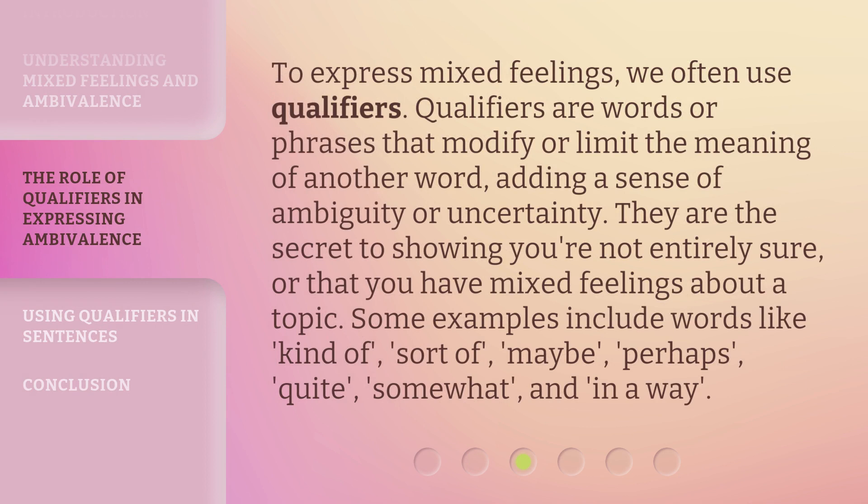To express mixed feelings, we often use qualifiers. Qualifiers are words or phrases that modify or limit the meaning of another word, adding a sense of ambiguity or uncertainty. They are the secret to showing you're not entirely sure, or that you have mixed feelings about a topic. Some examples include words like: kind of, sort of, maybe, perhaps, quite, somewhat, and in a way.